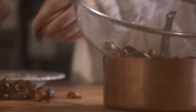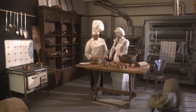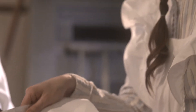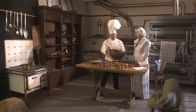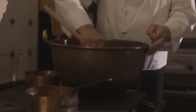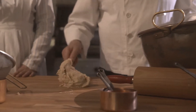Confectioners blanched almonds in hot water, peeling the skin off each individual nut. Bakers put the chopped nuts in a large copper pot, together with powdered sugar. After stirring well, they placed the pot in the oven and roasted the sweet mixture.